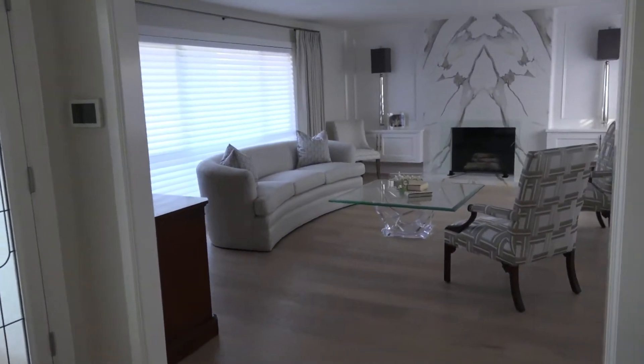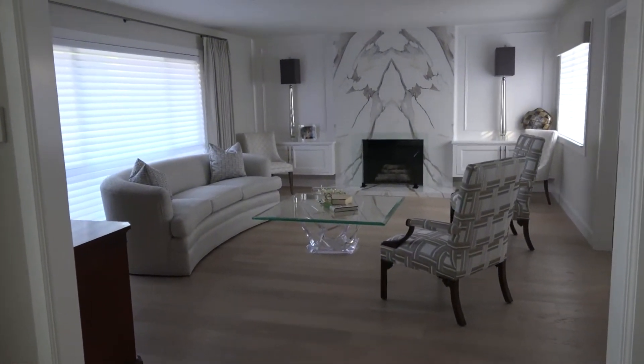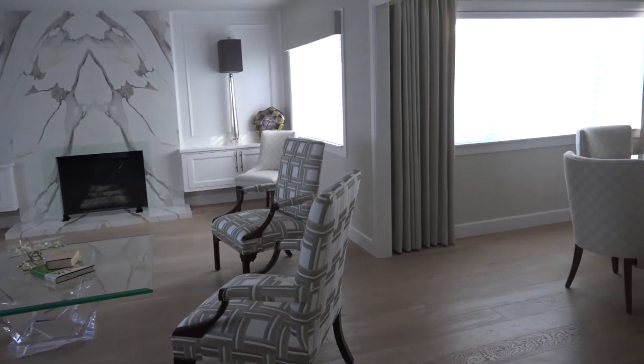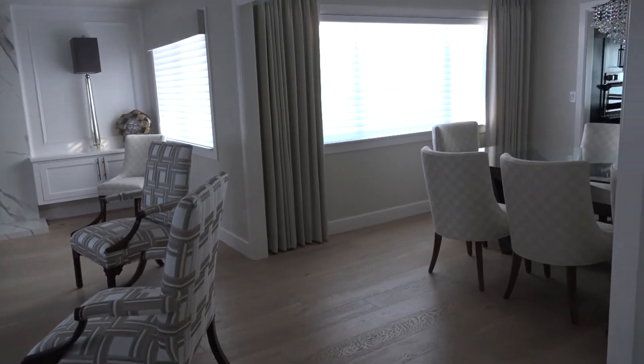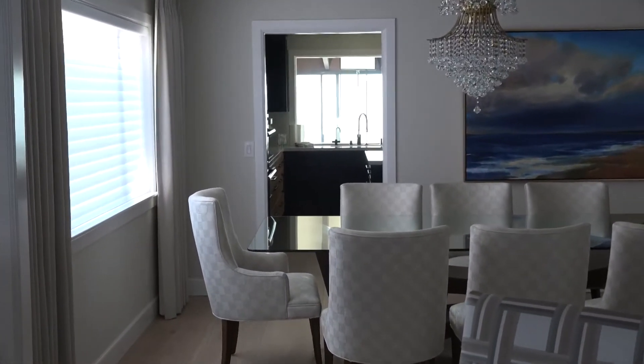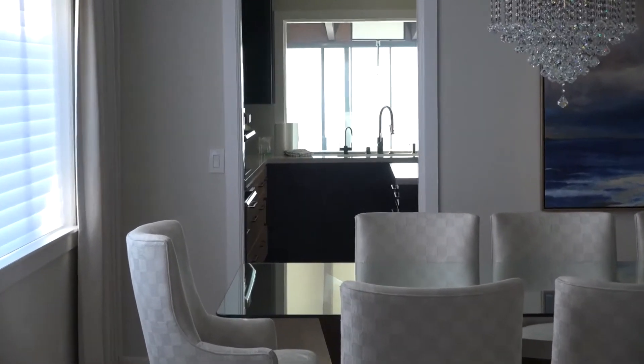This is our living room. And to the right side we had opened up the wall so we can get a little bit more openness into the place with our formal dining room. Our formal dining room leads directly into the kitchen with a direct view of the ocean.